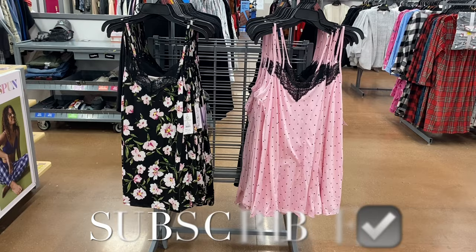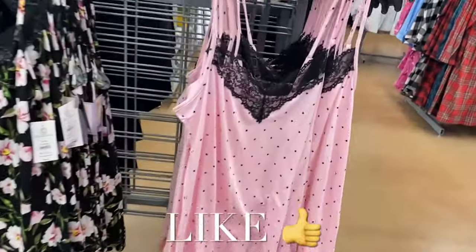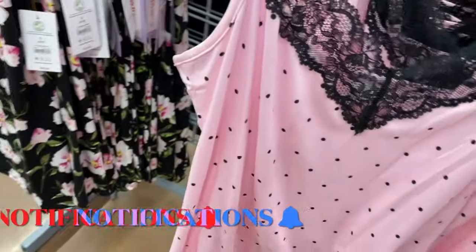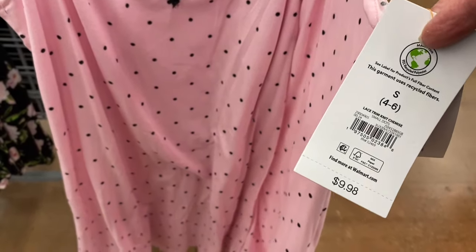Hey, welcome back to my channel! This is my Walmart, and you'll never believe they have so many pajamas in stock now — like almost all new pajamas, it seems. And there's a lot of Valentine's Day ones too.